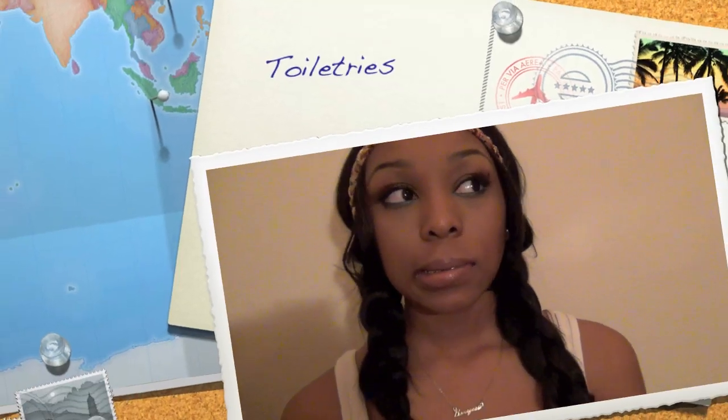Soap — in college I'd suggest body wash rather than bar soap, because even if you have a bathroom in your room you don't want to leave bar soap sitting out since your roommates may use it. It's much easier to just have body wash. Toothpaste, toothbrush, mouthwash, face wash, towels — get 10 big towels and 10 small towels. Deodorant, lotion, and body spray.